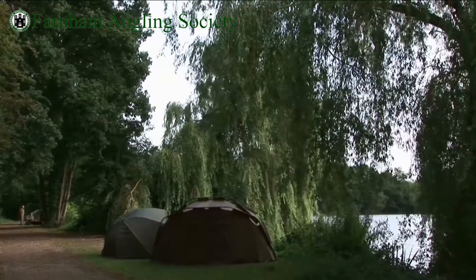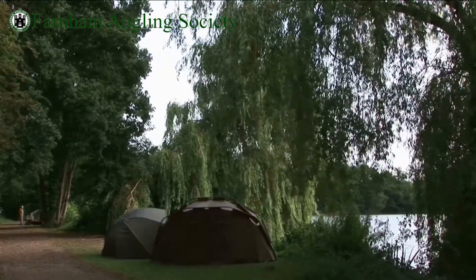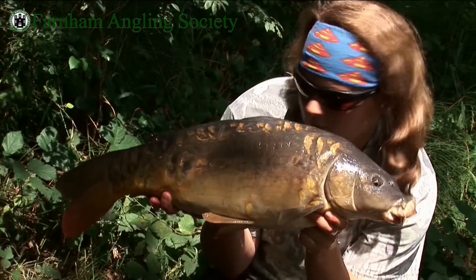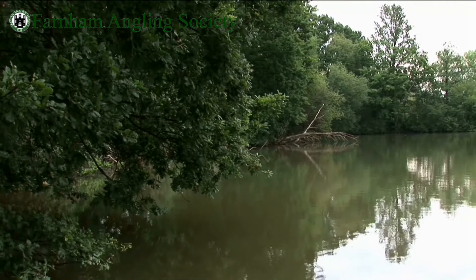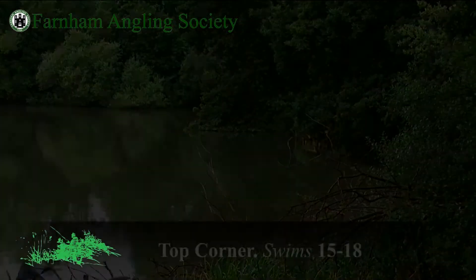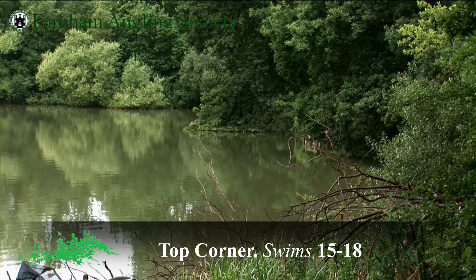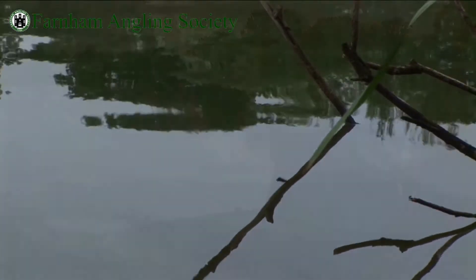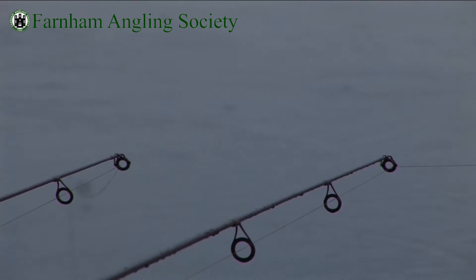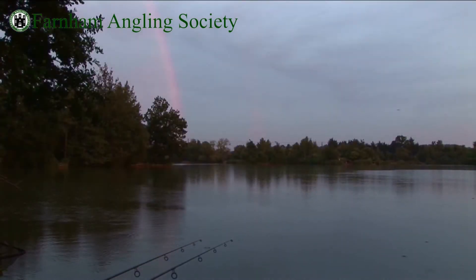A couple more swims before we get towards the end of the Railway Bank — very good areas for carp. Head towards the open water. The top corner is one of those swims that often gets ignored, but we have a good snaggy tree-lined corner; fishing tight up to that can be really, really good. Moving along the bank, we come to the Fork Swim — it's quite shallow out there and there is a bar that runs off to the left-hand side.